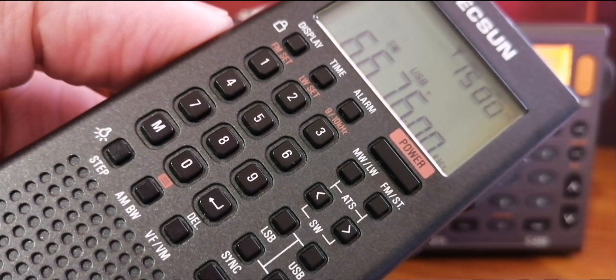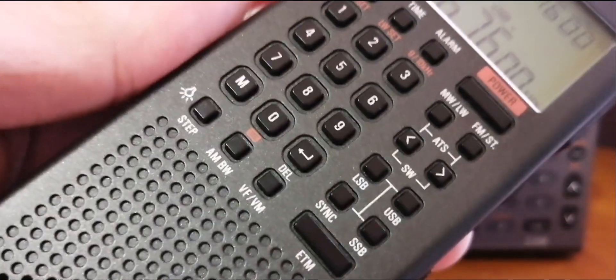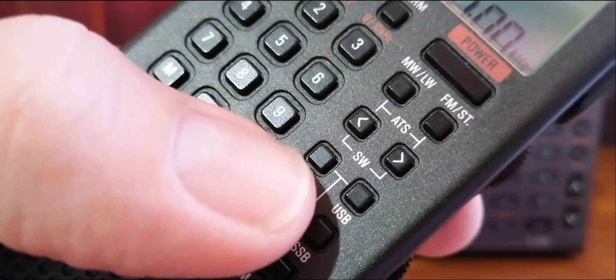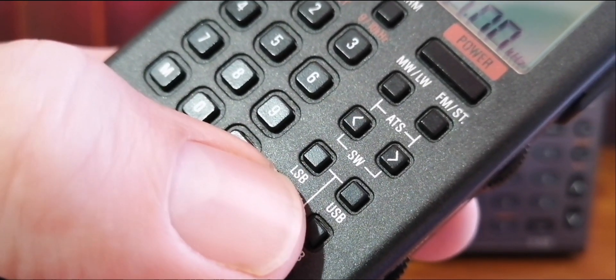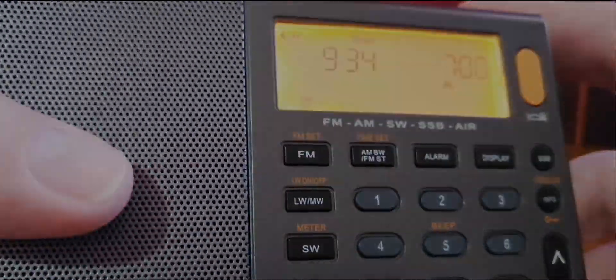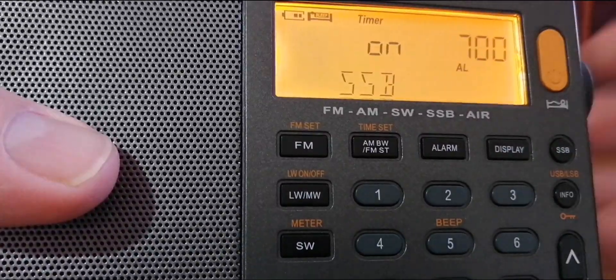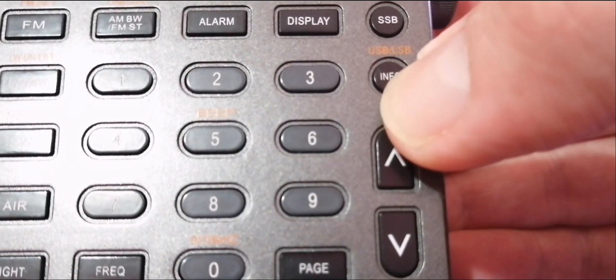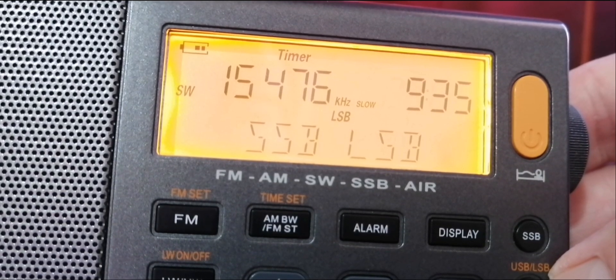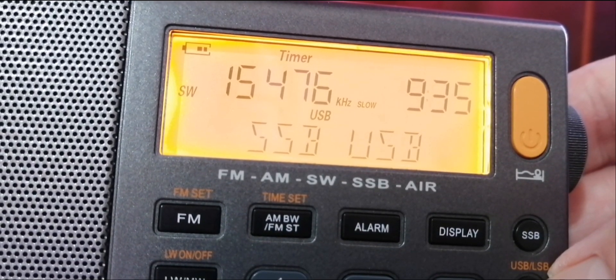You do need specific equipment when you do this. You need a radio that has single sideband mode — SSB mode. So you need something like the Tecsun PL368 or the XHDATA D808. The PL368 has SSB, and you can adjust it to upper sideband (USB) or lower sideband (LSB). Similarly, the XHDATA D808 also has SSB mode, and you can use LSB or USB. I really like the XHDATA D808 for SSB listening — it is very good and is one of the radios I would recommend.